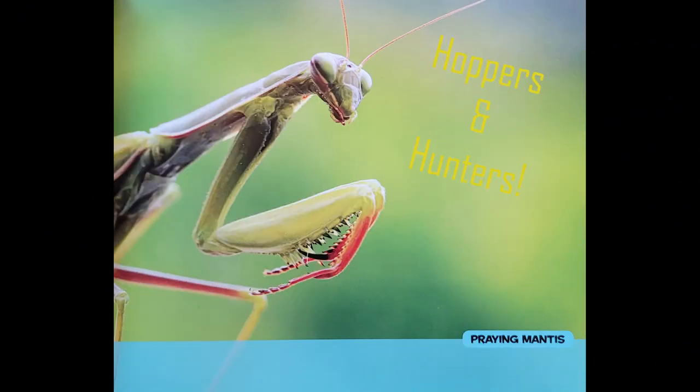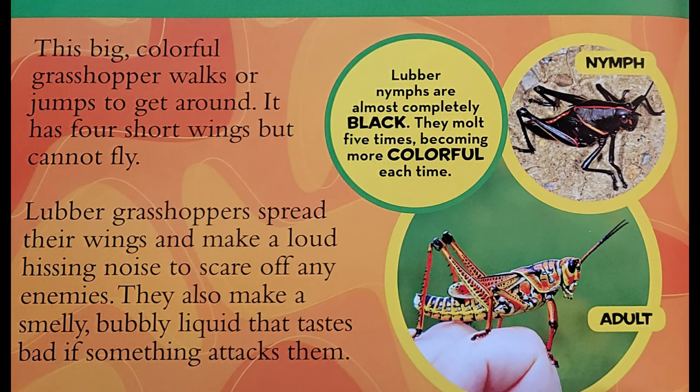Hoppers and Hunters. The Eastern Lubber Grasshopper. Yellow, orange, and red colors mark this pretty grasshopper. This big colorful grasshopper walks or jumps to get around. It has four short wings but cannot fly.